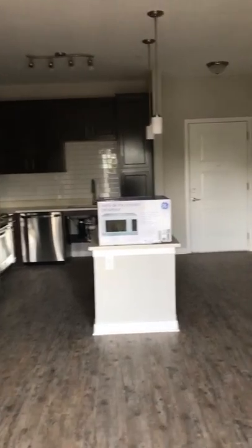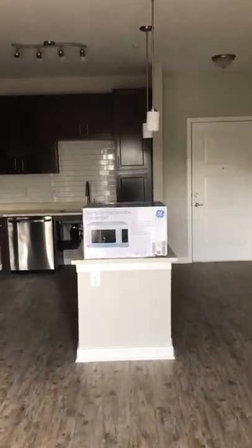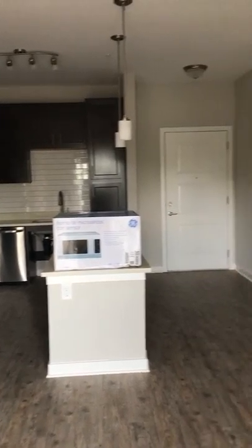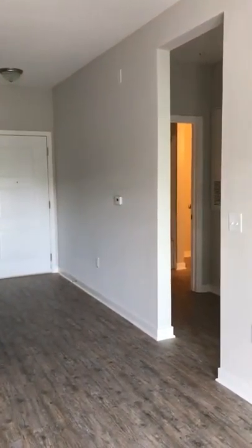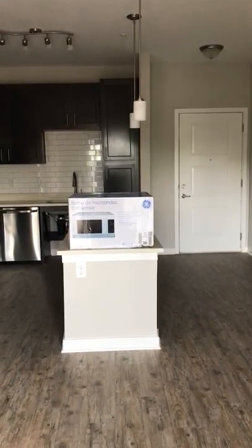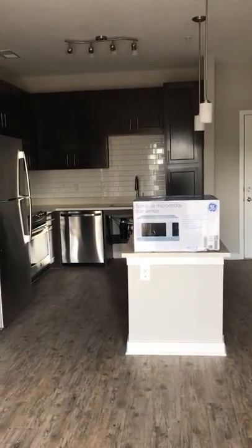Well, there you go. That's the look at the two-bedroom, two-bath handicapped accessible Swamp Rabbit floor plan. Have a good day. Thanks for watching — hope we'll see you soon.